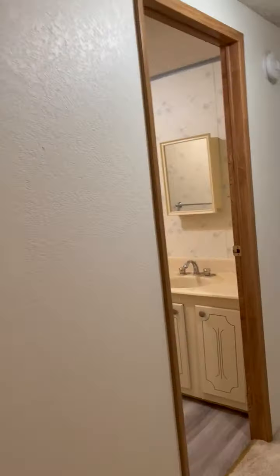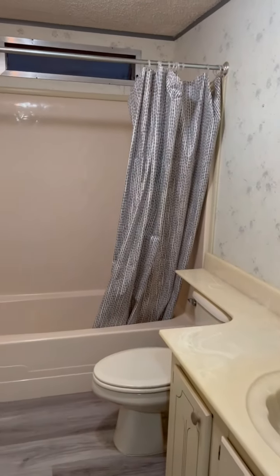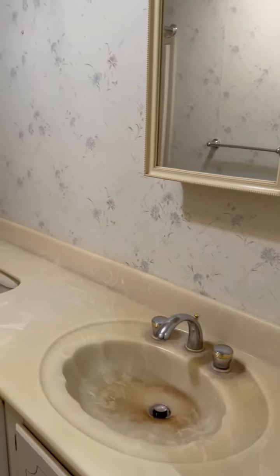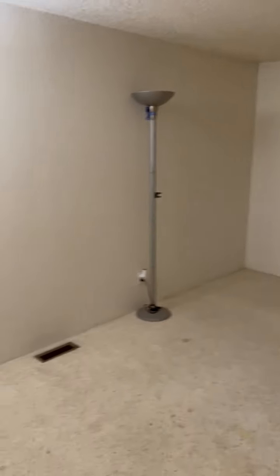Through the hallway we do have the hall bath. That's the hall bath there - we've got the full bath with shower, toilet, and sink. All that good stuff. Back through this other way we have the other bedroom.